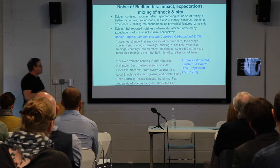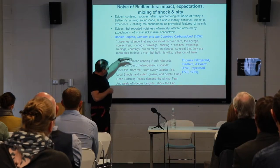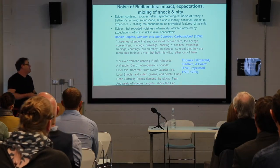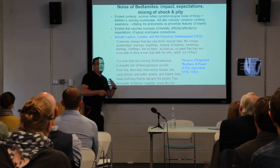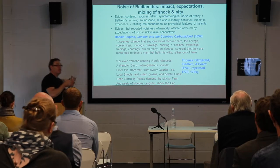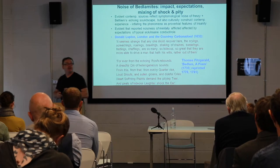Thomas Fitzgerald in his Bedlam poem said: 'Forever from the echoing roost rebounds a dreadful din of heterogeneous sounds, from this, from that, from every quarter — loud shouts, solemn groans, doleful cries, heart-softening plaints.' And mingling therefore a sort of mixture of both shock and pity in the reportage — those are the two dominant discourses we see coming out here.